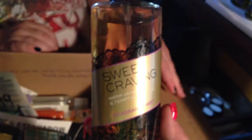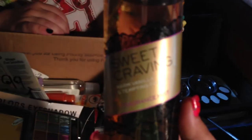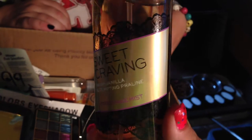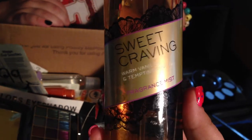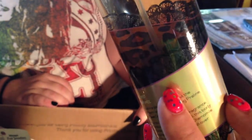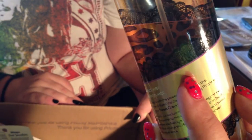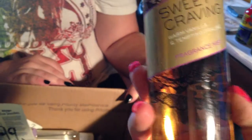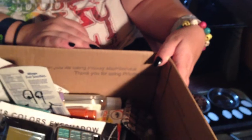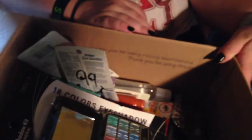The next thing is Sweet Cravings — warm vanilla and tempting praline. It's a fragrance mist. I love the bottle. It's got a lace design, and if you look on the back of the label, it looks like cheetah print, which I really like. And it smells just like vanilla. I love it.